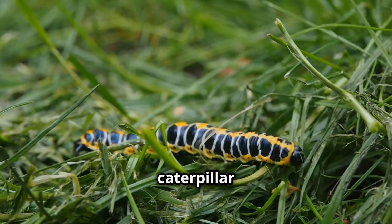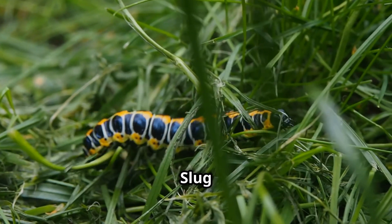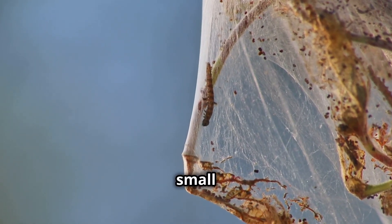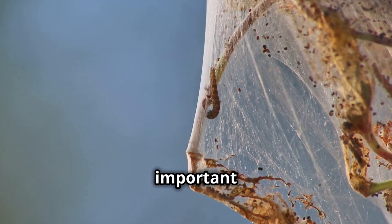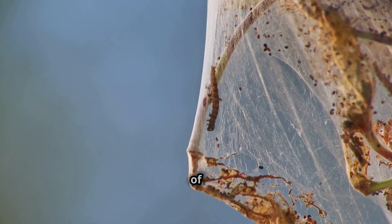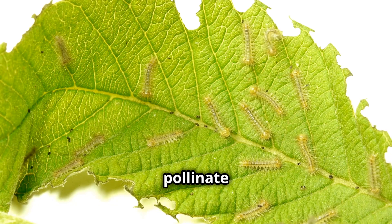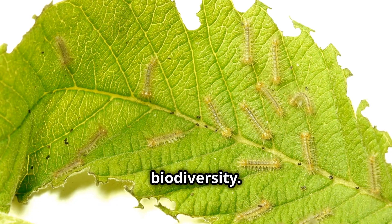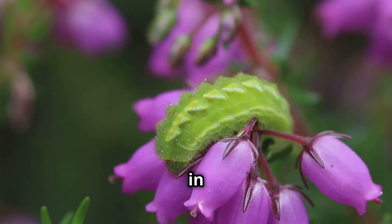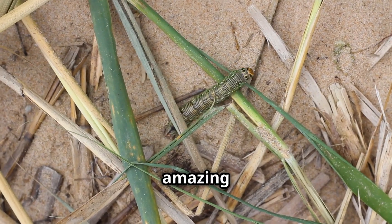The transformation from caterpillar to moth is truly one of nature's wonders. Slugmoth caterpillars might seem small and insignificant, but they play a crucial role in the ecosystem. They're an important part of the food chain and contribute to the balance of nature. They're food for birds and other animals, and as adults, they help pollinate plants. Their role in maintaining biodiversity is vital, so next time you're out in nature, keep an eye out for these incredible little caterpillars.